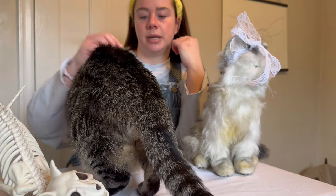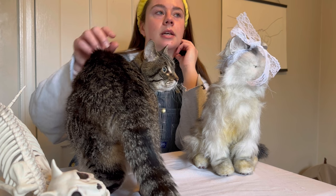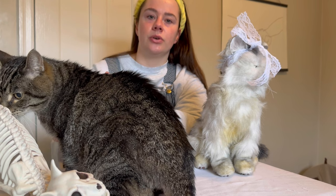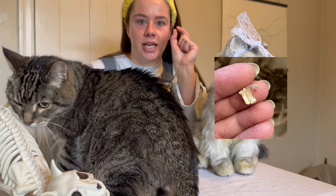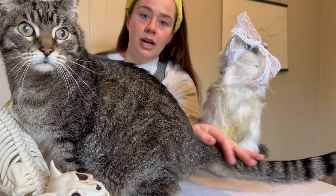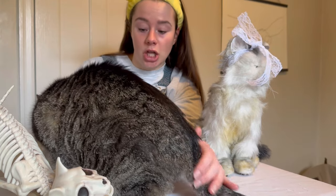Unfortunately, Rocco was declawed by his previous owner. Declawing cats is horrible, horrible, horrible. So many bad things can happen. With pot roast bones, I think it does a good job of showing you what they take out when they declaw — it's not just the nail, it's a little bit of bone, and then bone shards get left in there, and then it's bad all around.